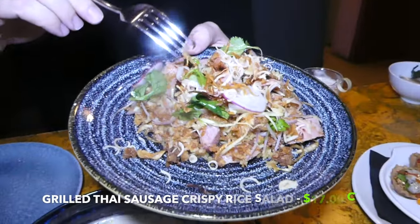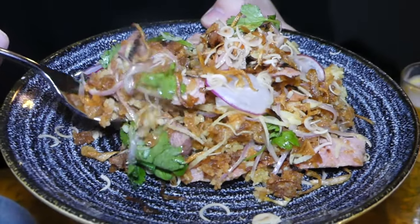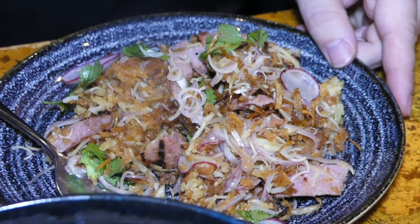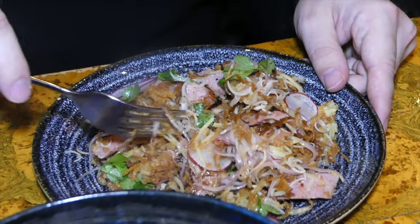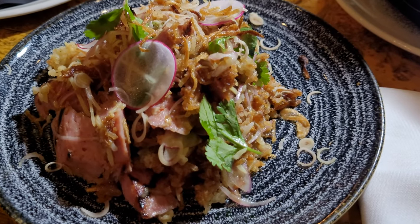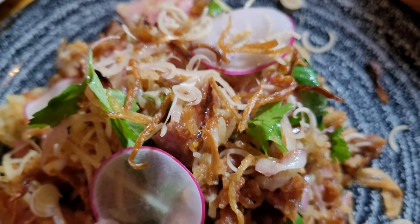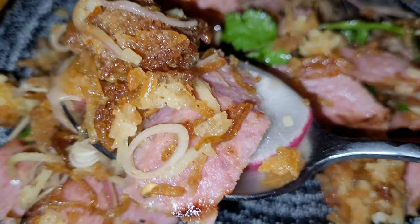This is a Thai sausage and crispy rice salad — there are crispy bits, and the Thai sausage is cut up thinly, all mixed together with beautiful crispy grilled sausage on top. The rice has a kind of vinaigrette dressing on it and retains its crispiness. The Thai sausage is not too strongly flavored, and then that vinaigrette brings a little bit of acidity and a hint of sweetness. It's all about that explosion of flavor — a textural salad where all the flavors are so well balanced.